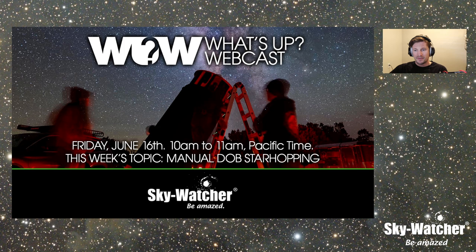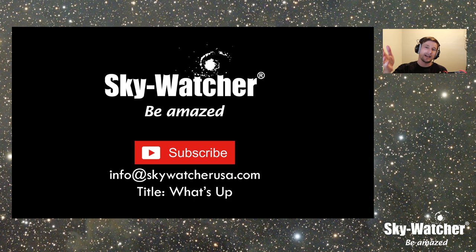Before we get started, if you know you like watching us and you want to support the channel, please go ahead and subscribe and leave a like on a video — it keeps us going and helps us grow. If you have an idea for a future episode, please email us at info@skywatcherusa.com and title it What's Up. We generally book these by quarter, so if you don't see your episode pop up, it might take some time.